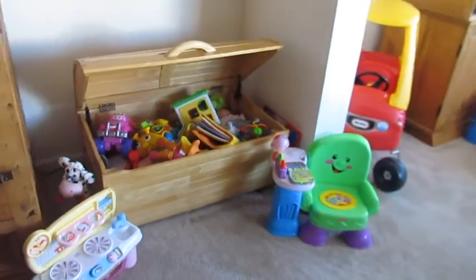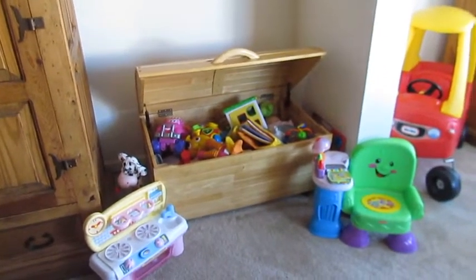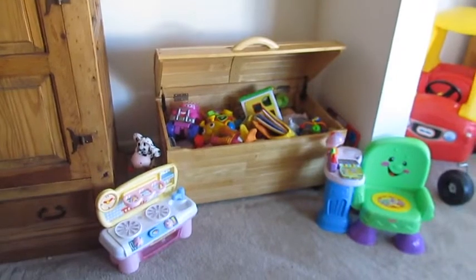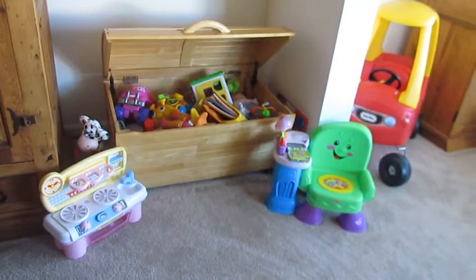Hey YouTube! It's Vanessa and Brooklyn here. We just wanted to do a quick scope of her toy room. I'm going to start some toy product reviews since Christmas is coming up. I just wanted to do a quick tour of her playroom. If y'all see any toys you would like to have a review done for, just let me know.